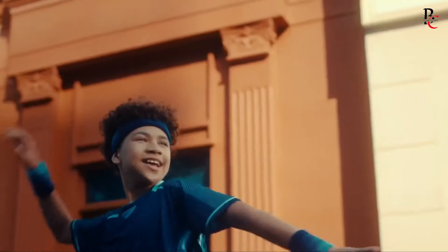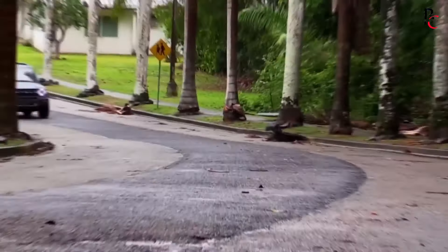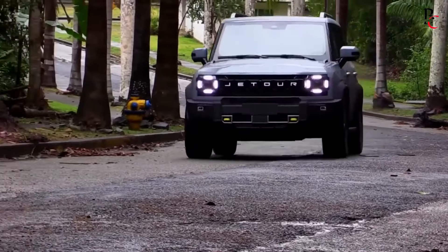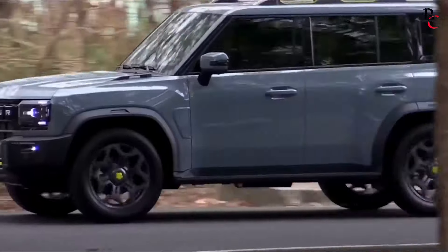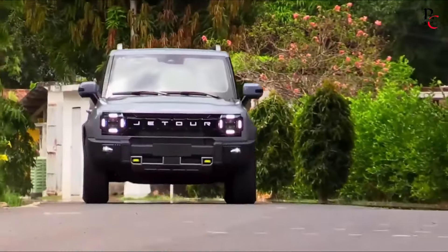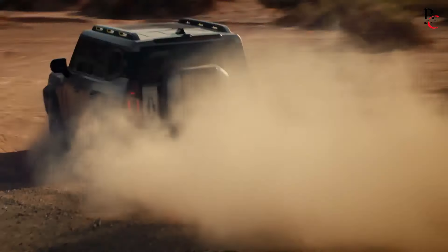The Jetour T2 is a well-rounded SUV that combines modern design, advanced technology, and robust performance. Its spacious and comfortable interior, packed with features, makes it an appealing choice for families and tech-savvy drivers. The bold exterior design ensures it stands out on the road, while the efficient powertrains offer a good balance of power and economy. With its comprehensive suite of safety features and competitive pricing, the Jetour T2 is poised to be a strong contender in the crowded SUV market, offering excellent value for money.